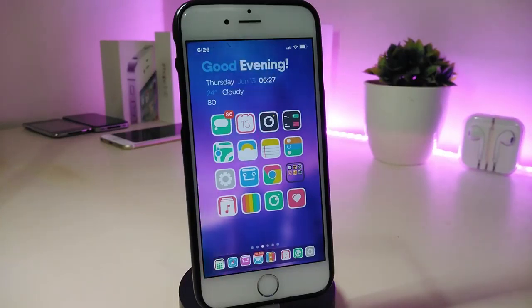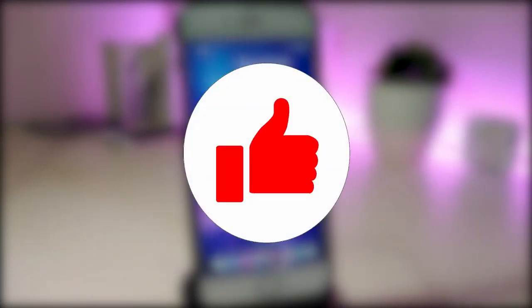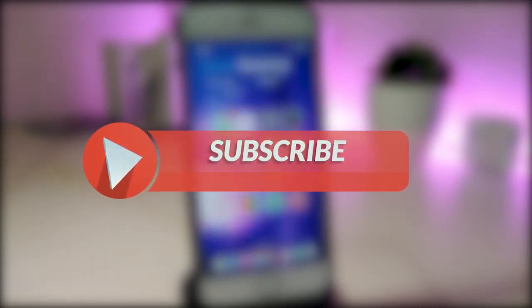Before I start today's video, let me ask you guys to give the video a big thumbs up. Also make sure to subscribe and hit that notification bell so you will be notified whenever I release a tweaks video.